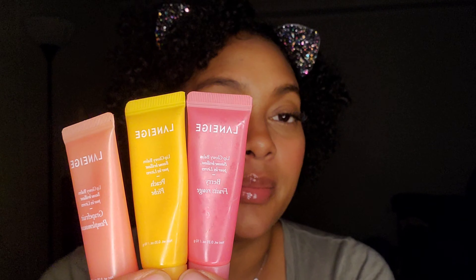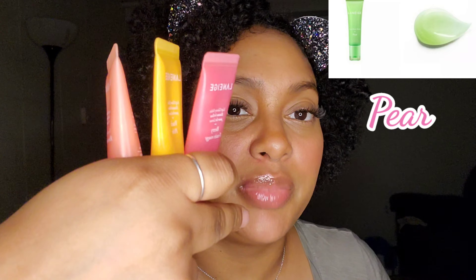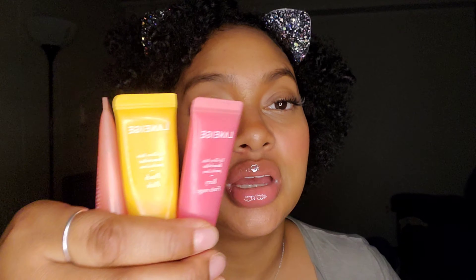Next I'm going to show you the Laneige Glowy Lip Balm. These are very moisturizing, they shine like a gloss, and they all smell amazing. I'm missing all but one flavor — the green one which I think is the pear. I have the berry, the peach, and the grapefruit. These are fifteen dollars or so, but they are also highly recommended — high shine, really moisturizing, and they all have a little bit of a tint to them. Really good lip balm/lip gloss hybrids.